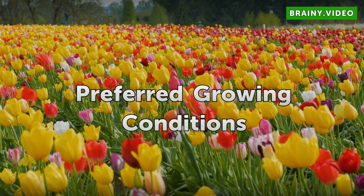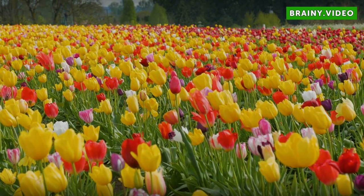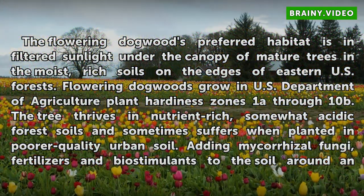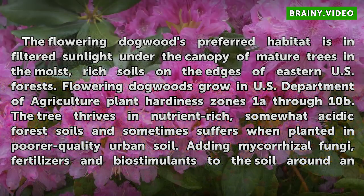Preferred Growing Conditions. The flowering dogwood's preferred habitat is in filtered sunlight under the canopy of mature trees, and in the moist, rich soils on the edges of eastern U.S. forests. Flowering dogwoods grow in U.S. Department of Agriculture Plant Hardiness Zones 1A through 10B. The tree thrives in nutrient-rich, somewhat acidic forest soils, and sometimes suffers when planted in poorer-quality urban soil.